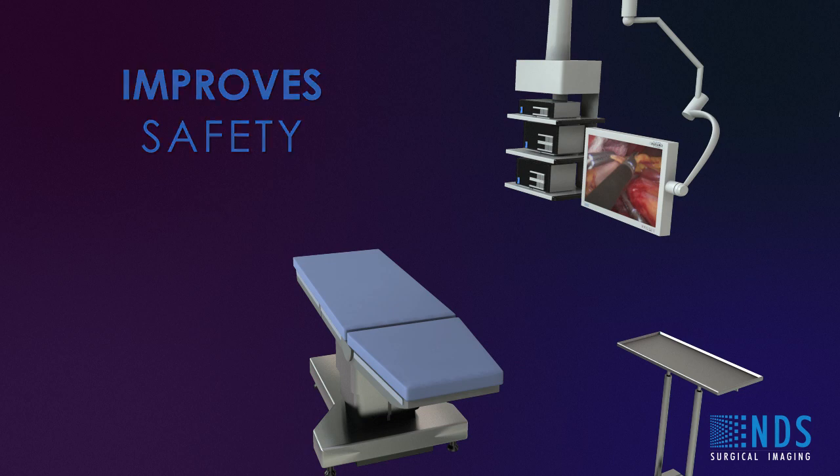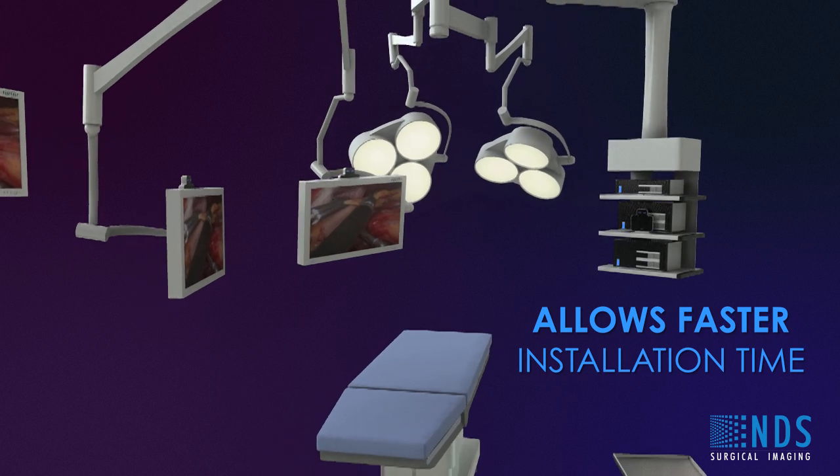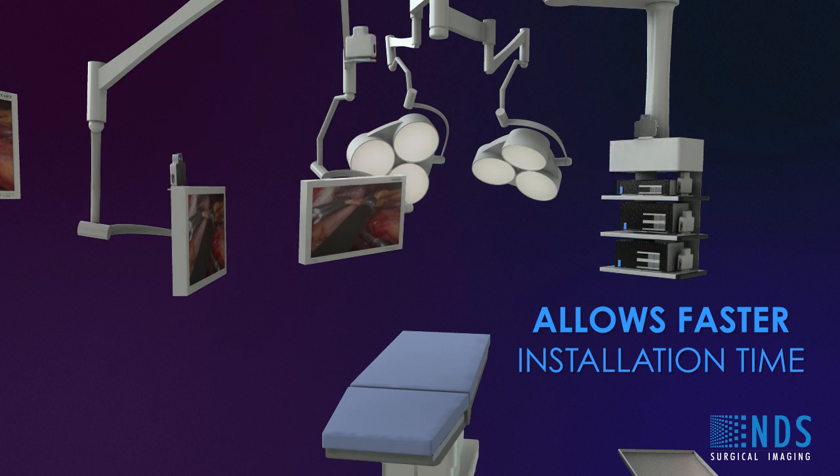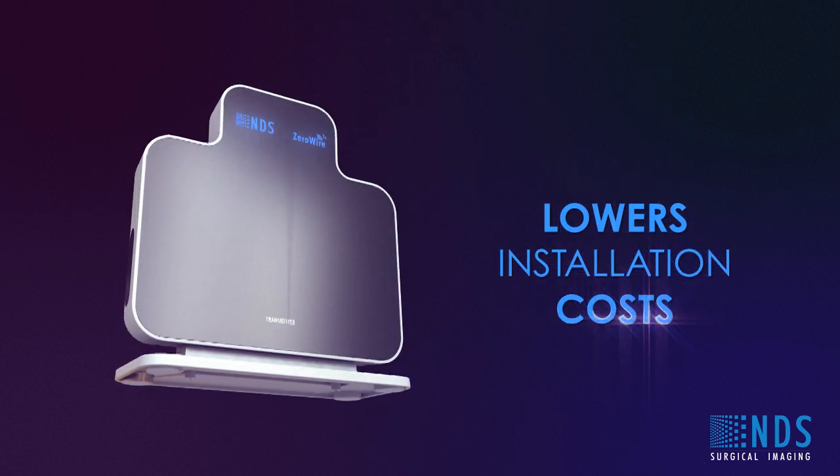ZeroWire allows faster installation time of less than one hour, rather than several days of pulling and installing wires in the OR. Also, changing the connection to a different monitor or different location in the OR requires only a few minutes. ZeroWire lowers installation costs by up to 50%.